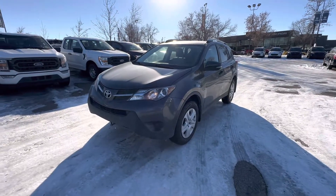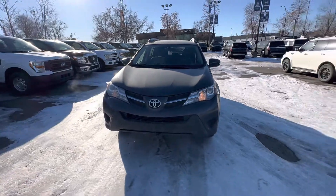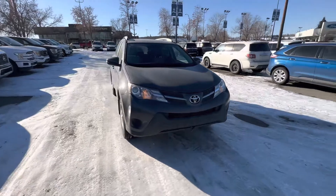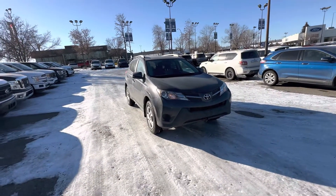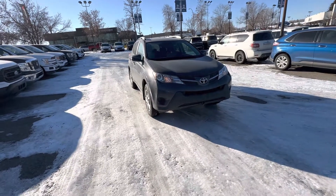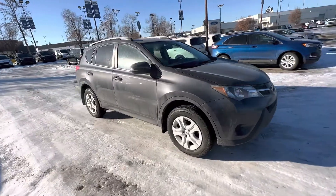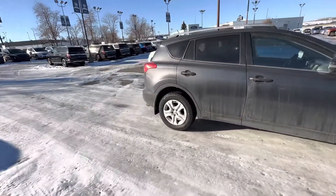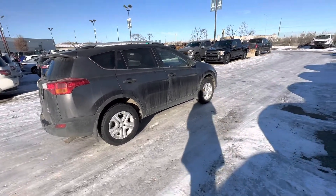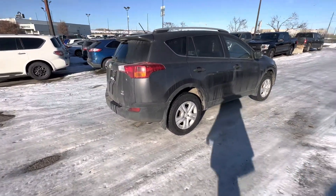Hello, Carter here at Macklin Ford shooting you a video of our 2013 Toyota RAV4. These are really cool — I got to take one as a loaner vehicle about six months ago, same year, and I was thoroughly impressed by just the comfortability, the drivability, the all-wheel drive system, pretty much everything. I like these little SUVs. So, 2013 Toyota RAV4 LE with the all-wheel drive system.